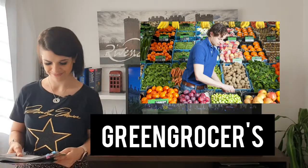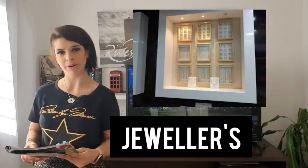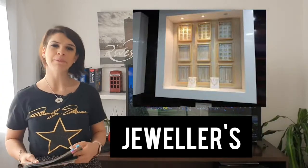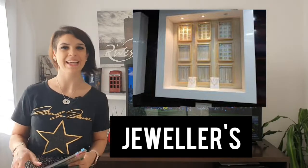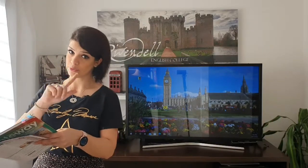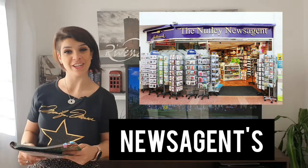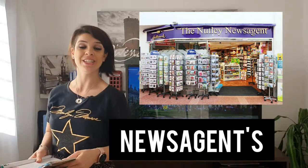This is a jeweller's. In a jeweller's you can buy jewellery — for example, earrings, rings, bracelets, and watches. Then this is a newsagent. In a newsagent you can buy newspapers and magazines.